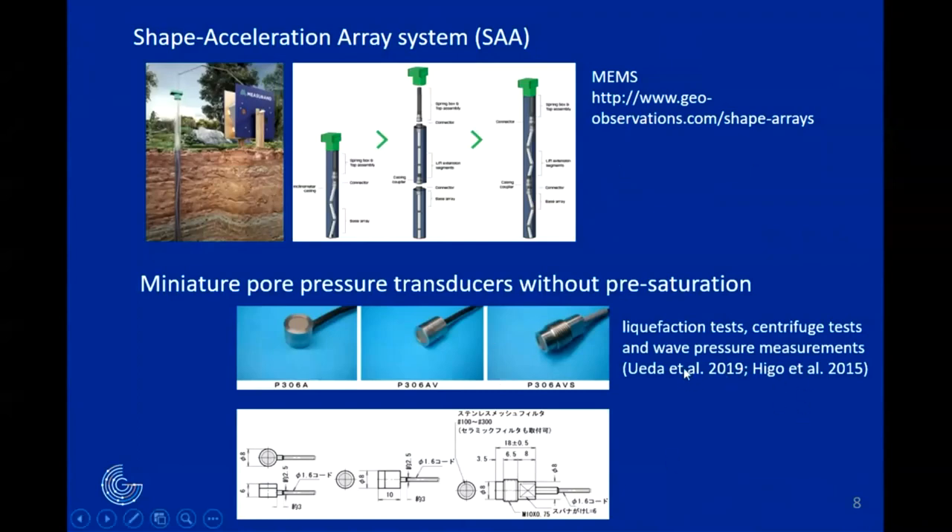Since a few years there are new sensors that do not require pre-saturation of a porous stone. Those sensors came from Japan and their use is more and more developed. This is very important for our applications because when a porous stone is used and pressure changes rapidly, the transmission of pressure is not instantaneous, and we could also have problems of saturation or desaturation of the porous stone.